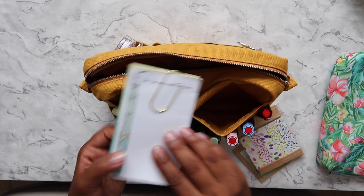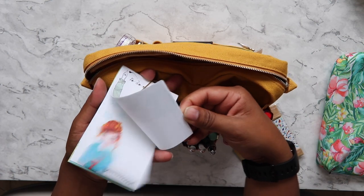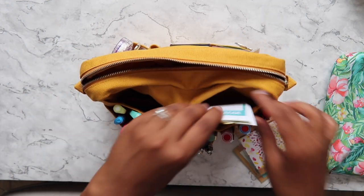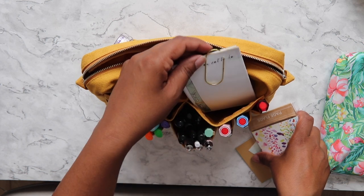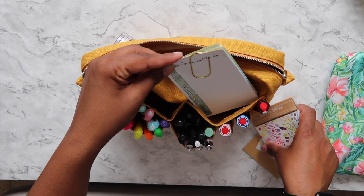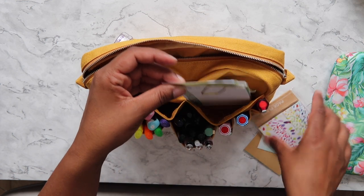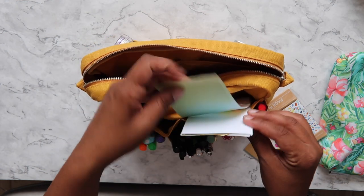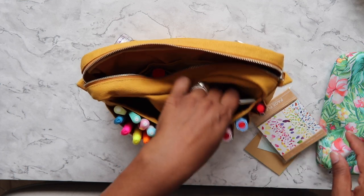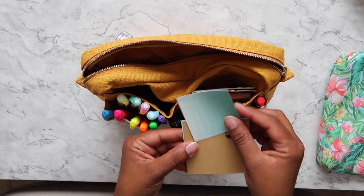In here I have notepaper — these are all from different previous Coco Daisy subscription boxes. If I just need to write a note for somebody or someone asks if I have paper, my planner is a notebook but I don't generally have random loose pieces of paper to give them, so this is quite good. I just carry that in there with some sticky notes and more sticky notes.